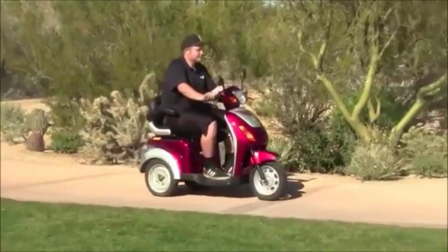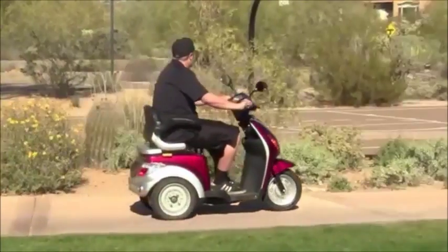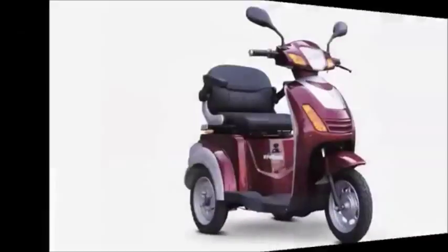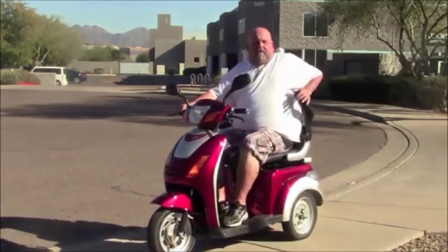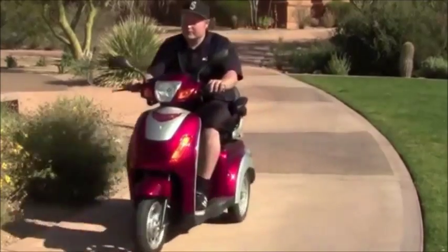Finally, a heavy duty scooter that is able to get you where you need to go in style. The new EW37 is able to carry a passenger up to 500 pounds and can reach top speeds of 15 miles per hour.